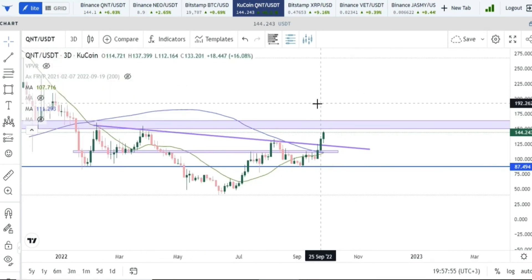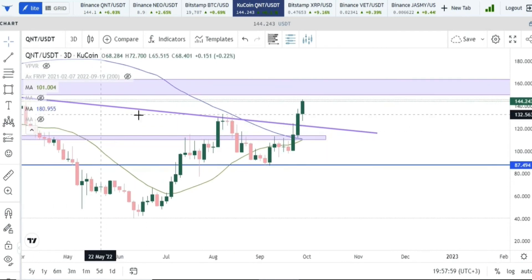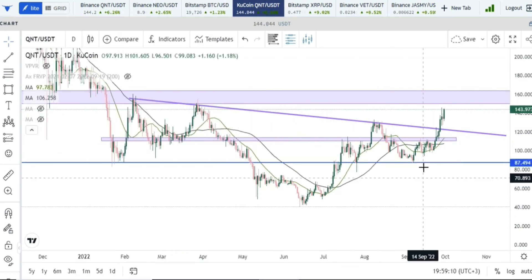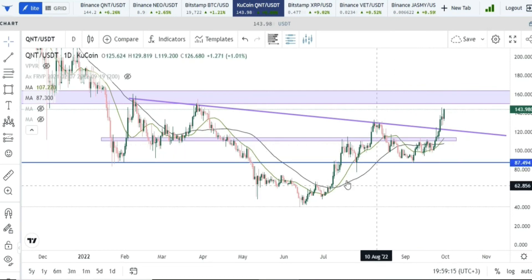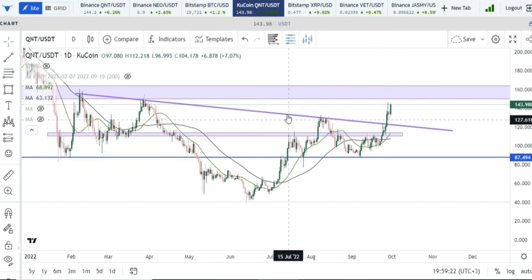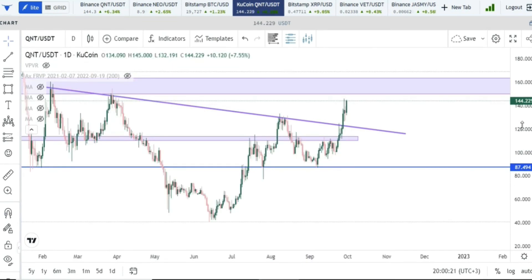Looking at the moving averages on the three-day time frame, we have a golden cross approaching — the 20 moving average crossing the 100 moving average. On the daily time frame, we have another bullish cross with the 50 and the 20. People will say these are lagging indicators, but we've been monitoring them for a very long time and we are seeing exactly what we were anticipating from the beginning.